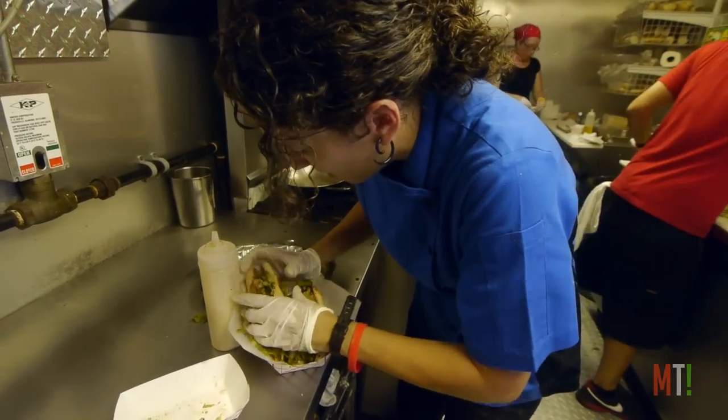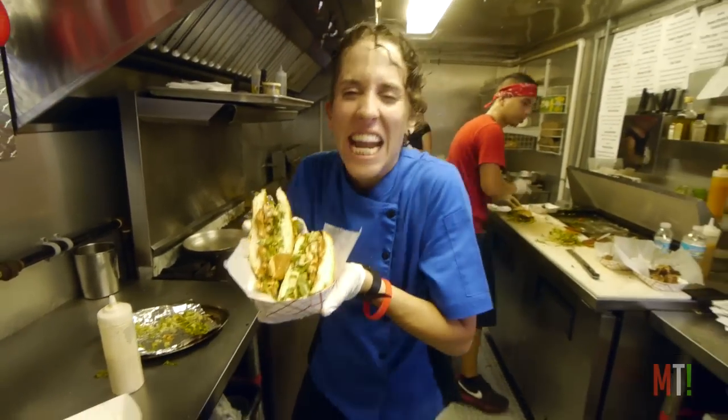And that is our soft-shell. Yum, yum, yum.